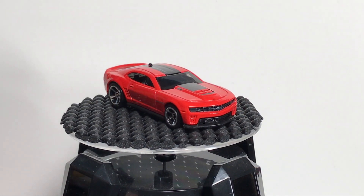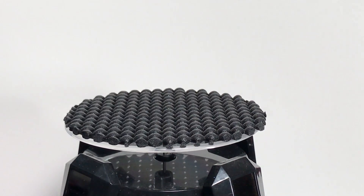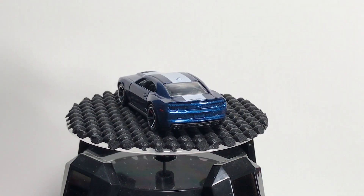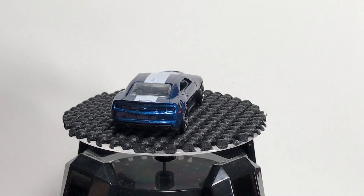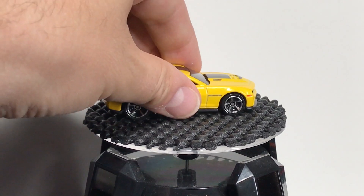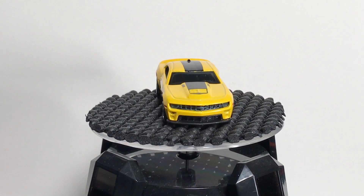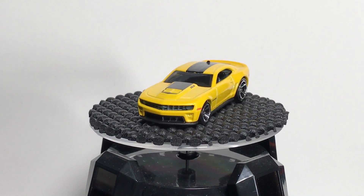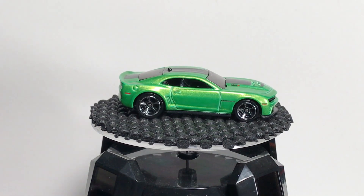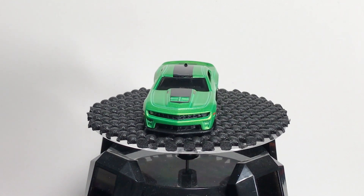There were four colors released of this one in its first year in its stock deco. The red was first. My favorite is the blue with the white stripe. Then it was released for the Kroger exclusive in yellow — wasn't particularly easy to find. And then after that Kroger release, it was released in green. So four colors of this one in one year. That's pretty crazy, but it's a Camaro — it deserves it.